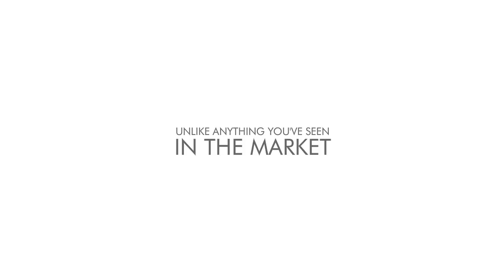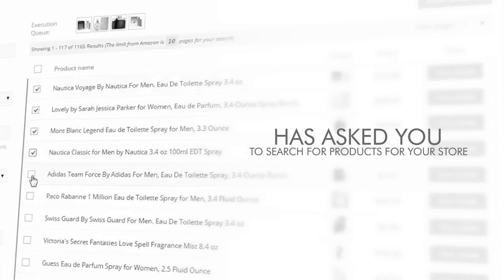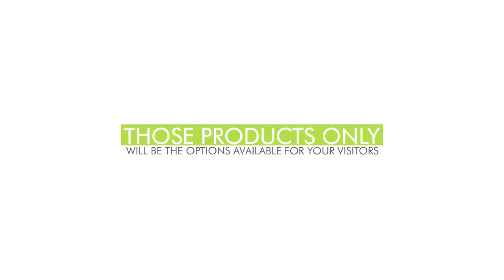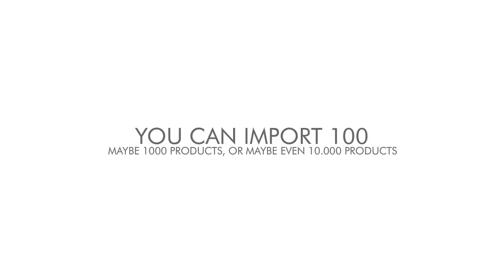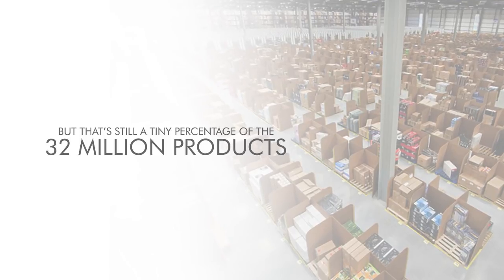I'm super excited to tell you about StreamStore, an Amazon store builder with a new concept unlike anything you've seen in the market. Until now, every store builder has asked you to search for products for your store and then manually choose and import each one. Those products are the only options available for your visitors and for you to make commissions. You can import 100, maybe 1,000, or even 10,000 products, but that's still a tiny percentage of the 32 million Amazon products available. That system is very limited.